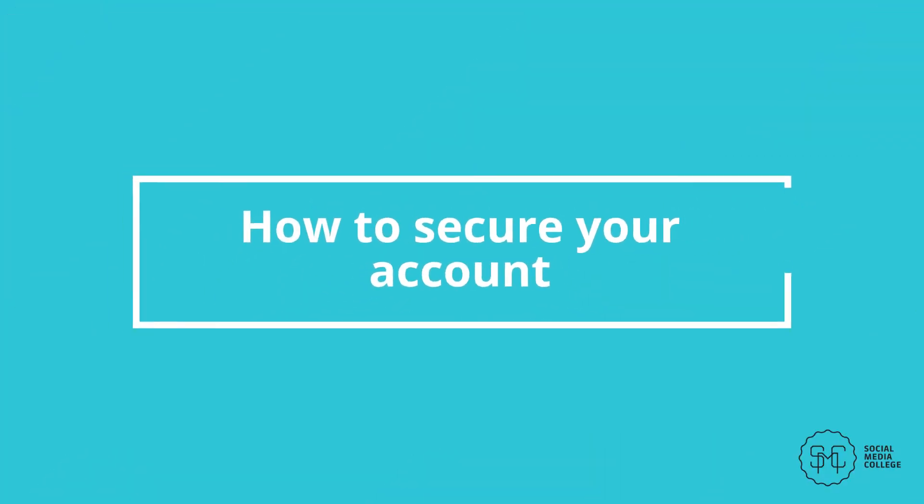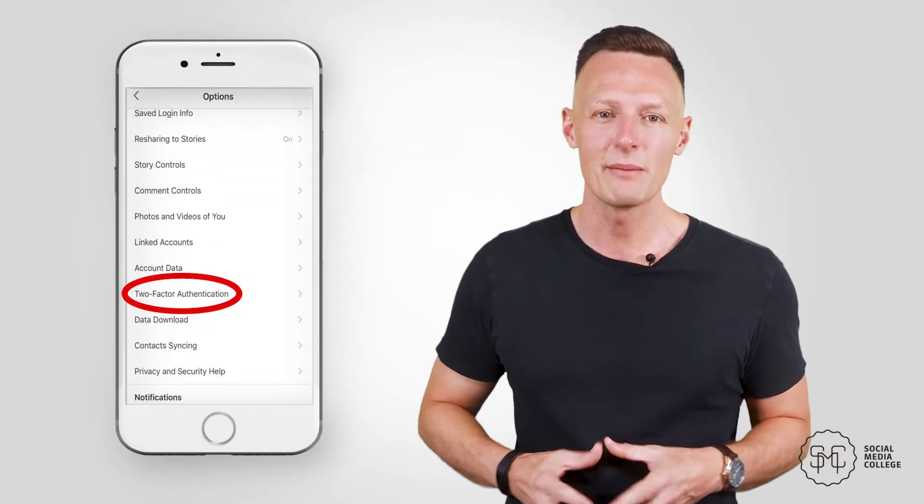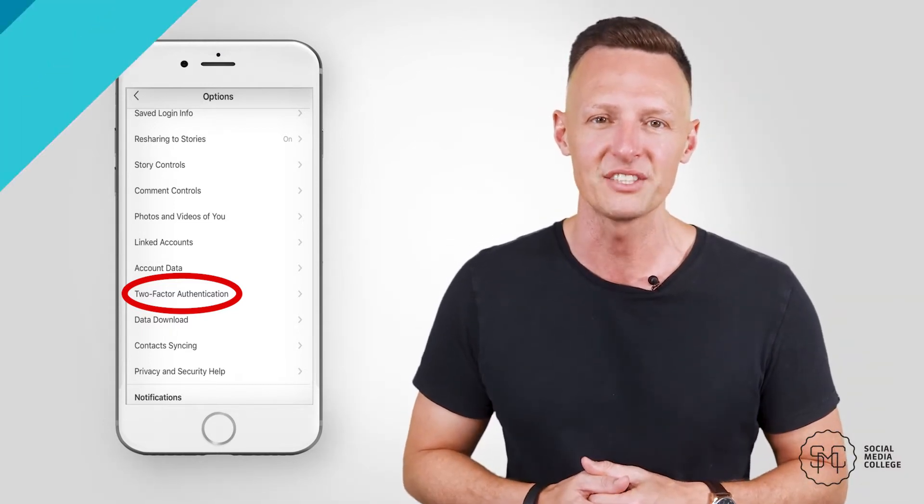How to secure your account. Unfortunately, it's not uncommon for people to try to hack high-profile accounts and either do damage or hold the account hostage for ransom. While hackers typically focus on accounts with millions of followers, it's still better to be safe than sorry. Establishing two-step authentication will be important to protect your account. This can be found under the settings tab, labeled with an easy-to-find tab of two-factor authentication.